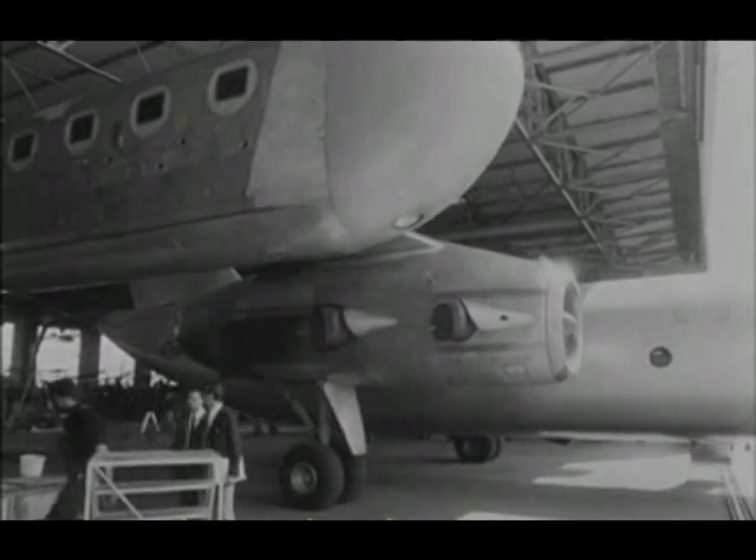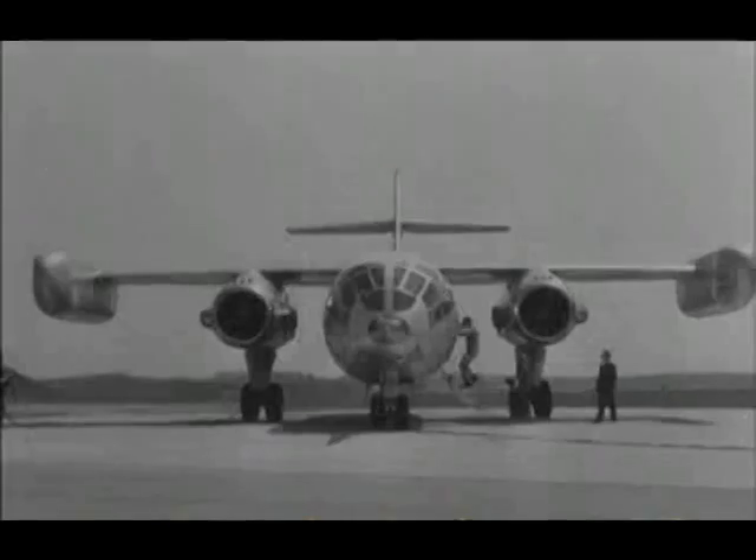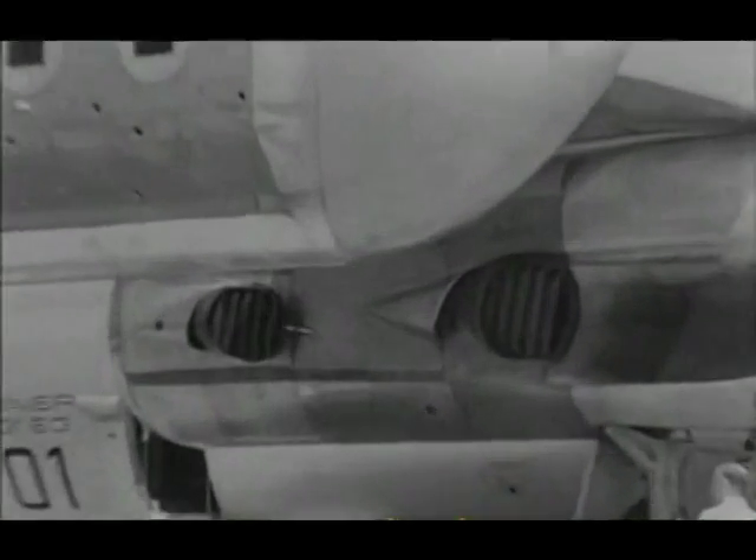Britain, of course, was a pioneer of this type of aircraft. The Harrier strike fighter is already in service with the RAF. The Germans have invested 220 million marks in the Dornier 31. This is what they've achieved.